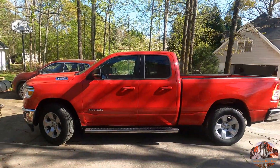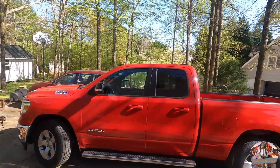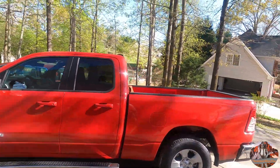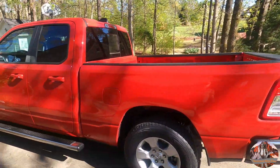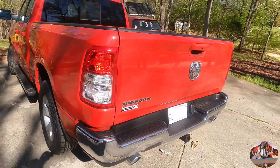Hello everybody, Chestnut Mountain Tin Man here. Thursday afternoon, April the 1st, at about 5 p.m., thought I would show y'all something sitting in my driveway. 2021 Dodge Ram 1500. She is a beauty.